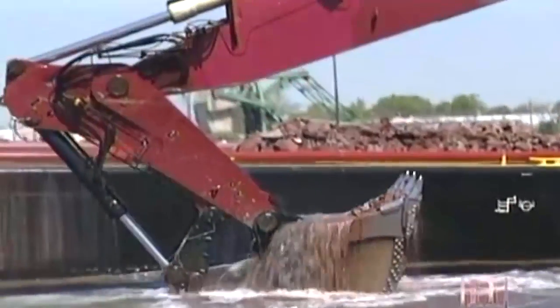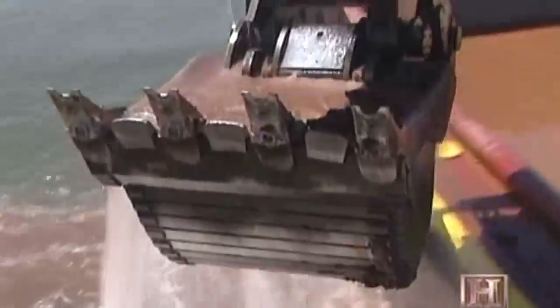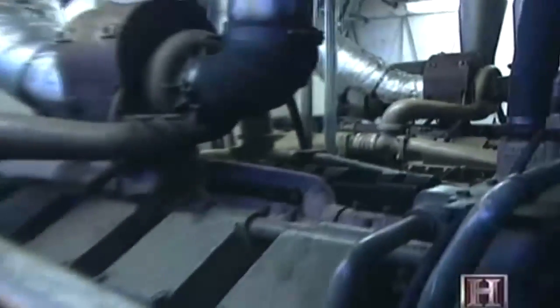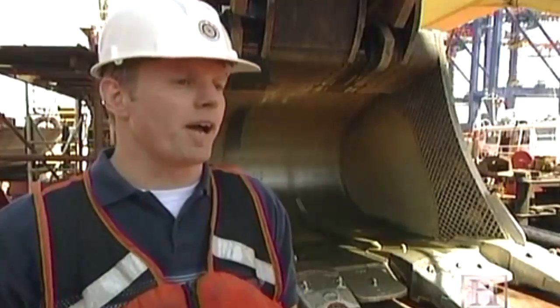This bucket can pick up up to 26 yards, and once we've got the whole load — the boom, the stick, the bucket, and the material — we're picking up close to 260 tons every 50 seconds. The excavator itself has two diesel engines with a total of 3,000 horsepower.